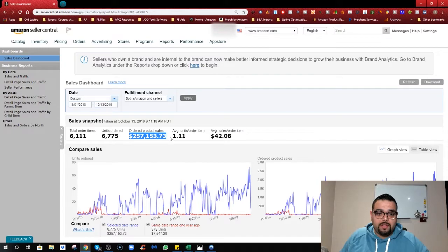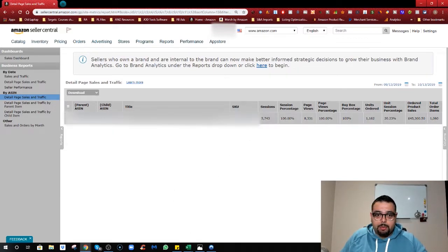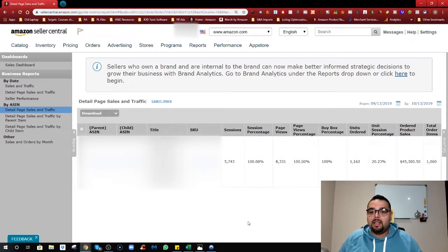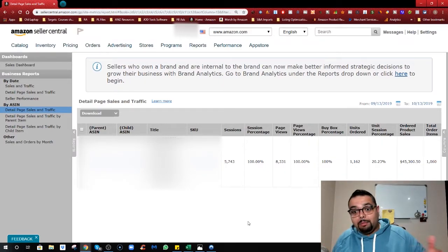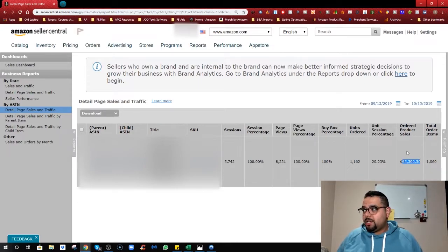We have a total of 6,000 units sold for one product, and generally made $257,000 with an average order of $42. Now looking at sales, traffic, and unit session percentage: we have a unit session percentage of 20.23%, meaning out of 100 people coming in, 20 are buying. That's one of the key things that helped us move from $30,000 to $45,000 a month.